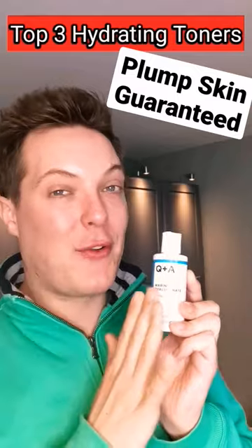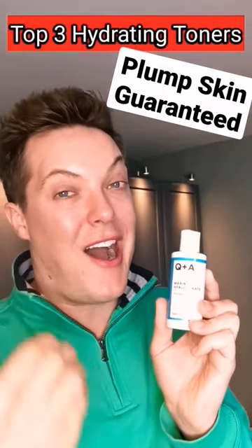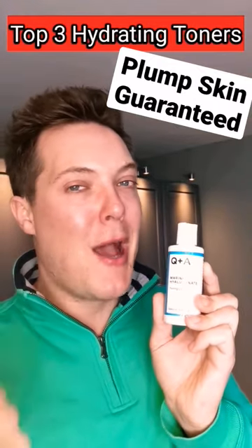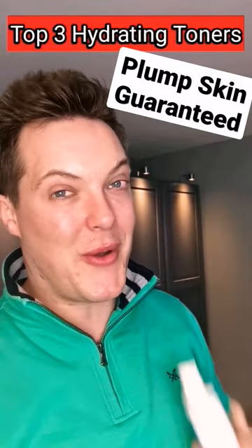This is stunning. Packed full of algal extracts and marine botanicals to really deeply nourish, hydrate, calm and soothe the skin. My top tip is put a small layer of this on, wait 20 seconds for it to sink in, put another layer on top and your skin will be so bouncy, so hydrated, so dewy.